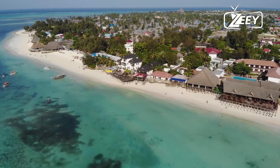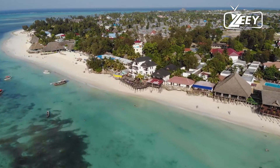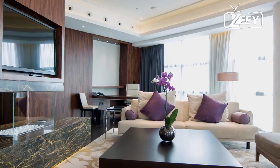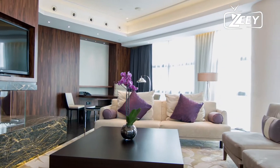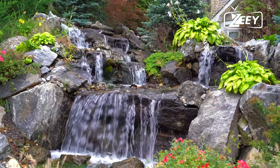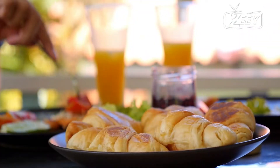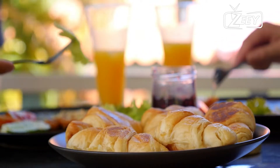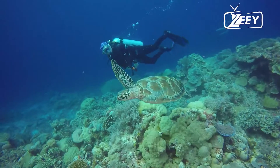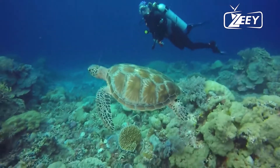Number 7: Zuri Zanzibar. This gorgeous resort is located in the Kendwa Beach neighborhood of Kendwa. The hotel has an outdoor pool and each of the rooms has air conditioning, a desk, a flat-screen TV, and a seating area. Some of the rooms also have views of the pool or the garden. Daily continental breakfast is served at Zuri Zanzibar and the on-site restaurant Maisha specializes in Middle Eastern food. Visitors can partake in snorkeling close to the Zuri Zanzibar Coral Reef, just 9 minutes by foot from the resort.